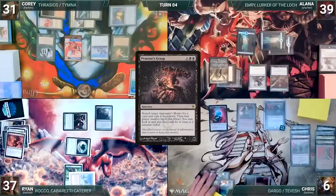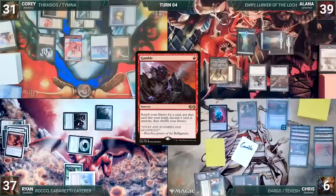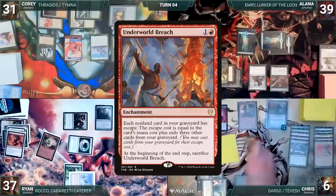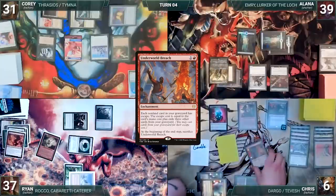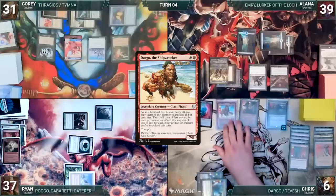Cory casts Praetor's Grasp, targeting Ryan. He fetches up a card from Ryan's library and exiles it face down. He casts Gamble from exile. He fetches up a card and then randomly discards Underworld Breach, which is what he tutored for. He recasts his commander, Dargo the Shipwrecker. With his wind stopped by the Magic gods, Chris ends his turn.